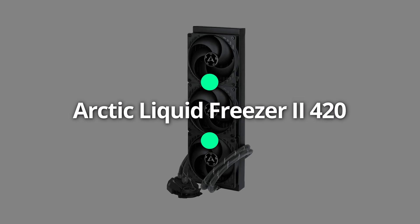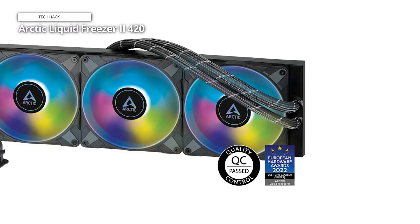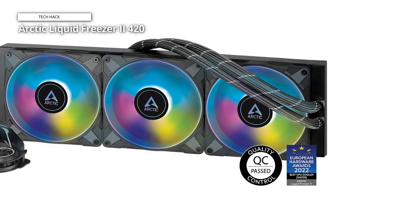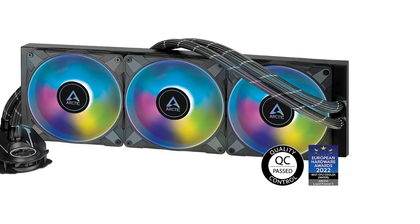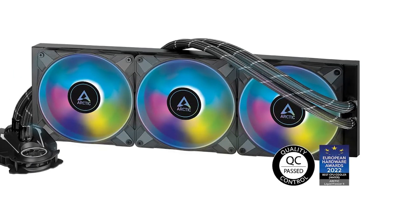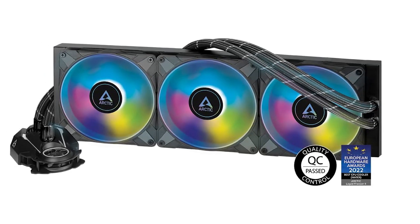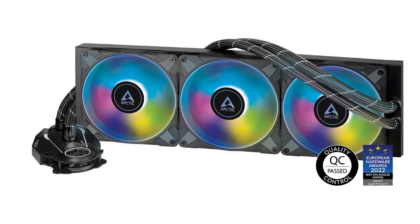Arctic Liquid Freezer 2 420 All-in-One AIO Cooler. The best 420mm AIO CPU cooler in 2023 has got to be the Arctic Liquid Freezer 2 420mm variant. Not only do you get extra space for bigger fans, but you also experience the same level of noise as the more compact version.